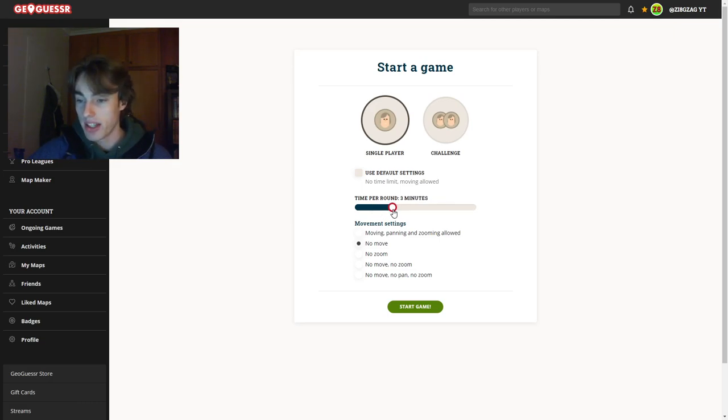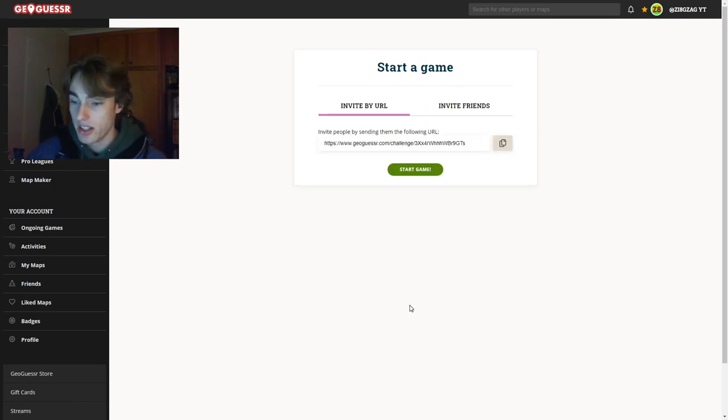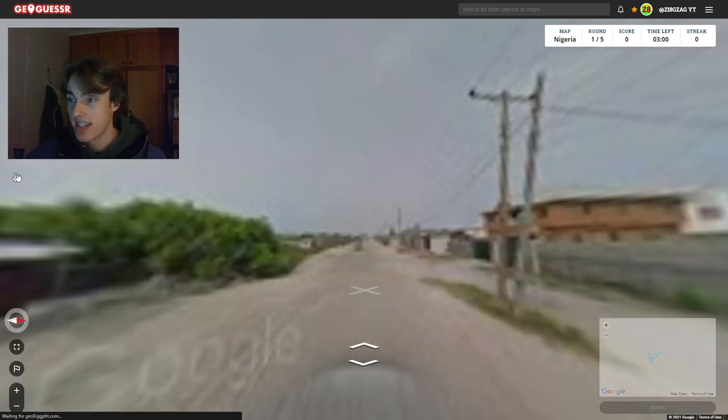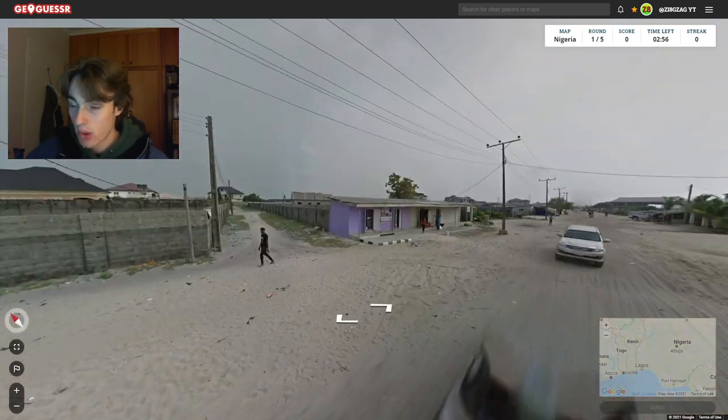I also changed the mic settings, so hopefully they are sounding good. I'll be doing three minutes per round on Nigeria. And obviously, gotta give a shout out to my Nigerian friend Kingsley. Let's get into it. Moving, panning, and zooming allowed. I'm going to copy this challenge link and let's get into it.